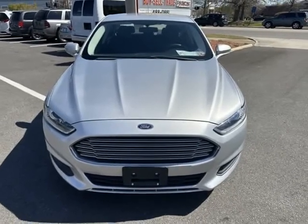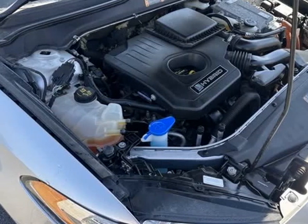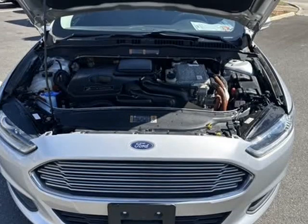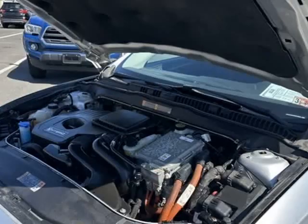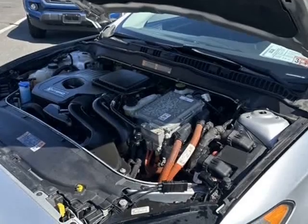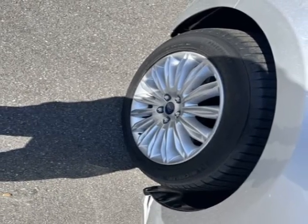Dual Front Impact Airbags, Dual Front Side Impact Airbags, Knee Airbag, Occupant Sensing Airbag, Overhead Airbag. Odometer is 7,425 miles below market average. 44/41 City/Highway MPG.